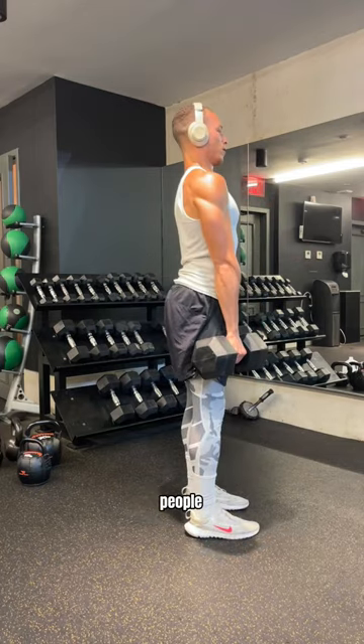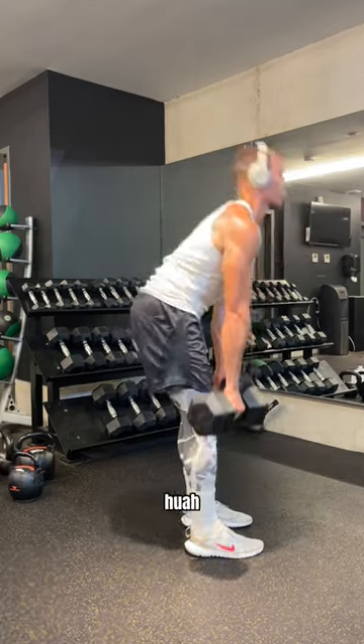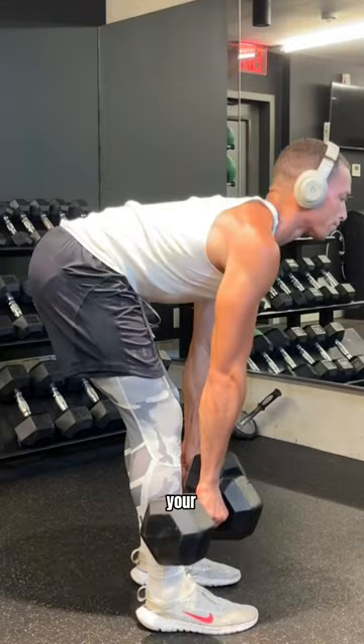We're going to start off with my favorite RDLs. Some people call these good mornings because when you bend over, you go... When you're doing these, please make sure that your back is straight.